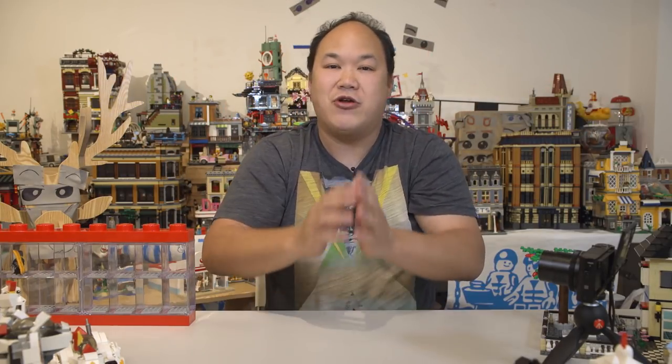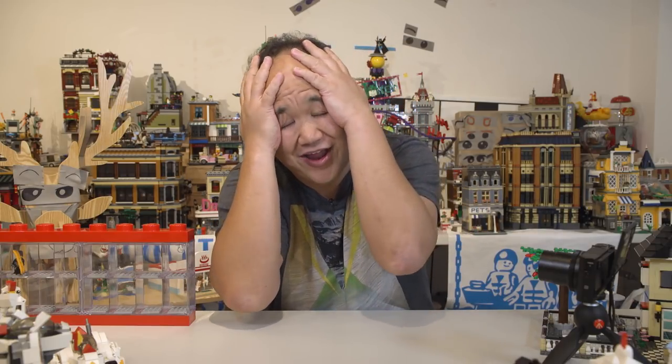Thank you so much for sticking around with me and watching the channel. Please don't forget to comment, like, and subscribe, and I'll be back with more. I'm going to go home and take a little rest from my ears and from my brain. I'll catch you guys later.